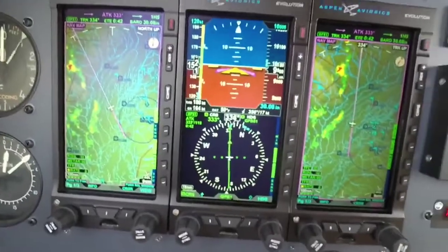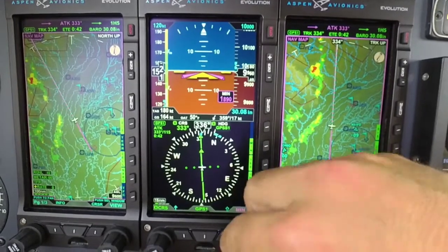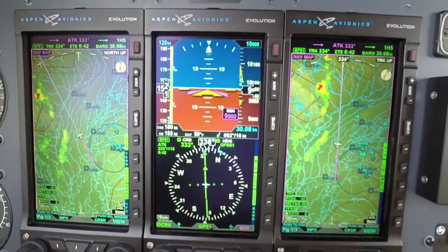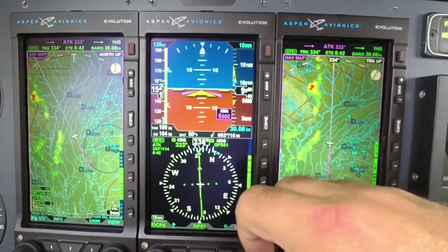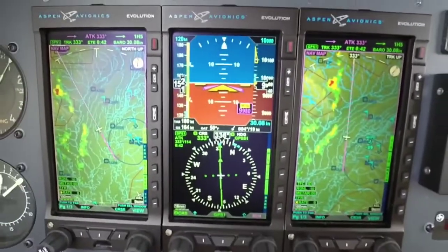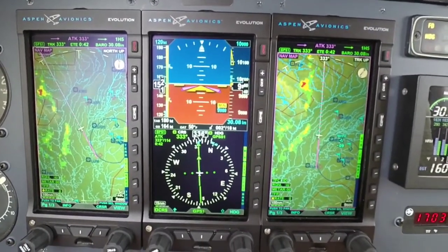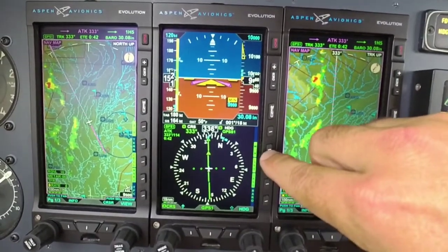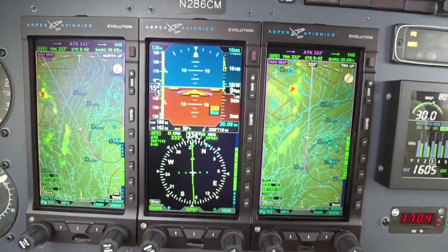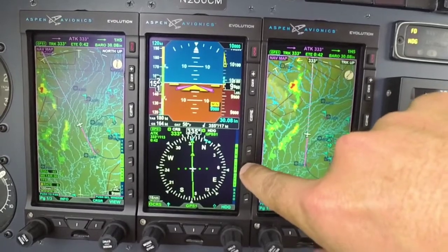A new feature is audio call-outs — about five or six different call-outs. One I've already heard while testing is the minimums call-out: 'Approaching minimums,' and once you hit minimums, 'Minimums.' That comes through your headset, which is a big upgrade. Other call-outs include altitude, traffic, overspeed, and timer — they literally call out what the alert is through the headset, making it easy to identify.